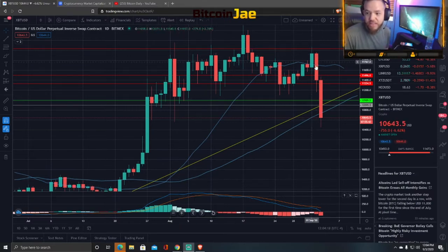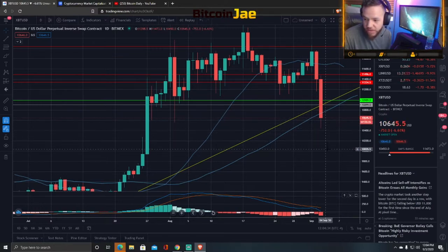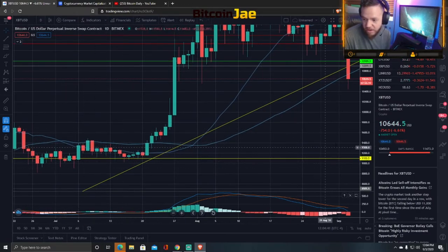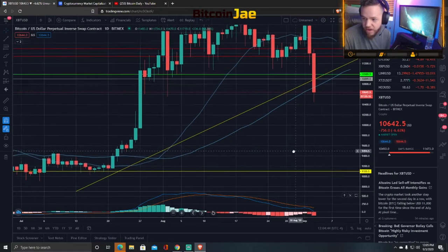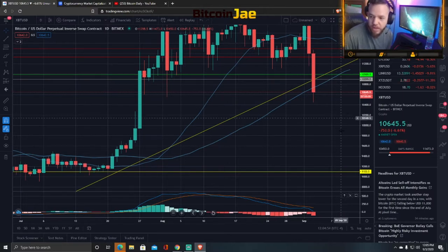So first thing is, you guys have seen the last two days — big drops, big drops right here. We're currently at the 10,600 support. The supports are 10,800 and 10,600. If we do drop below this, then we can see levels of 10k. If we drop below 10k, then we can go back to around the 9,000 to 9,200 area, because there's not much holding it. 10,000 is just a psychological support because it's a strong psychological number.